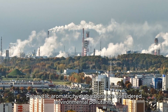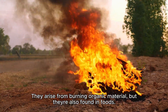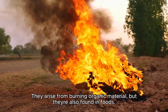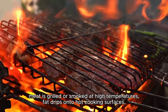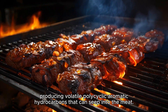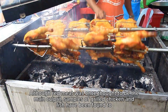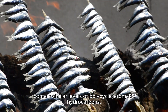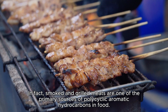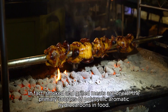Third is polycyclic aromatic hydrocarbons, or PAHs. PAHs are considered environmental pollutants that arise from burning organic material, but they're also found in foods. When meat is grilled or smoked at high temperatures, fat drips onto hot cooking surfaces producing volatile PAHs that can seep into the meat. Although red meat was once thought to be the main culprit, samples of grilled chicken and fish have been found to contain similar levels of PAHs. Smoked and grilled meats are one of the primary sources of PAHs in food.